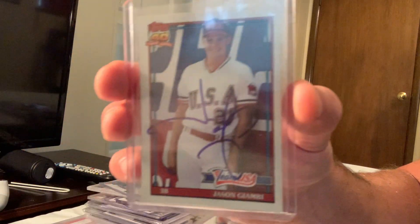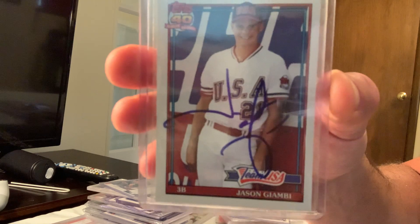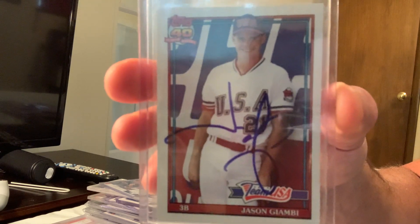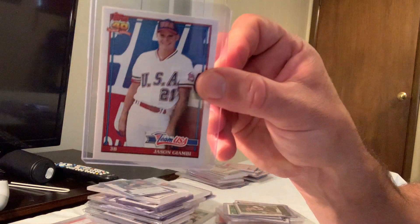Here is Jason Giambi's USA auto card from 1991 — his rookie auto card, number 457 — which sold for $55 in Gem Mint 10 on eBay.